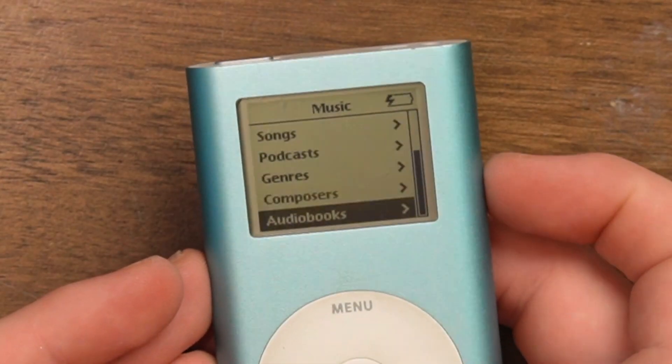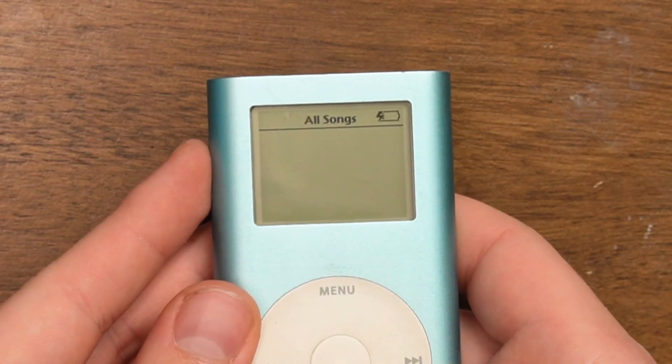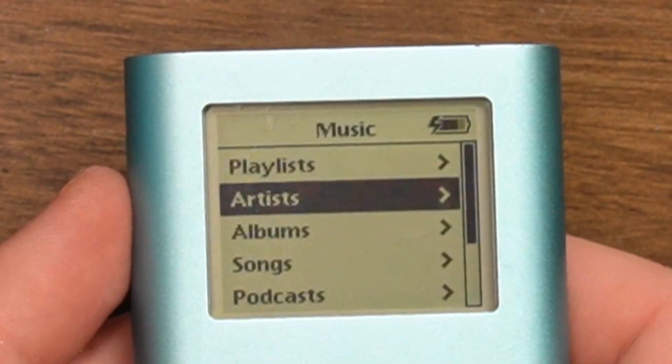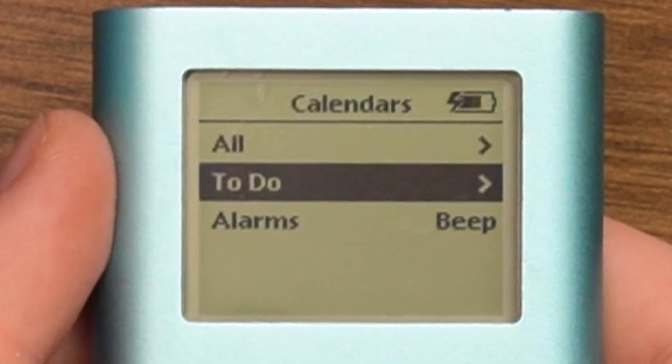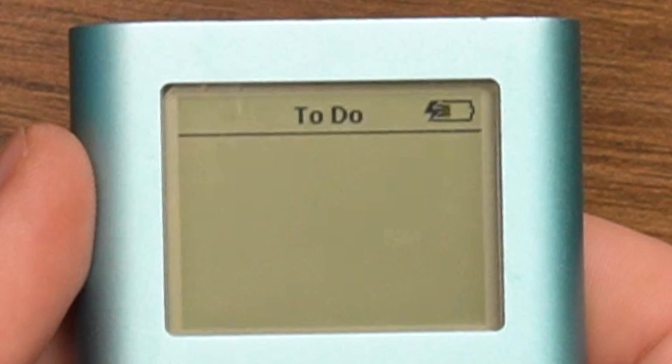Does it have music on it? There's a clicking sound. There's no artists or songs or anything — that's a shame. Oh, it has a clock. An alarm clock! Imagine using this for your alarm clock in 2023. I bet there's at least one person on Earth still doing that. And if that's you — why? Imagine using this thing for your to-do list.